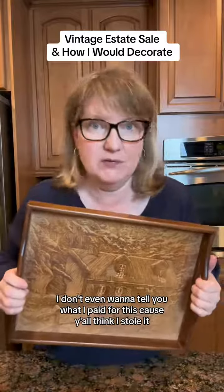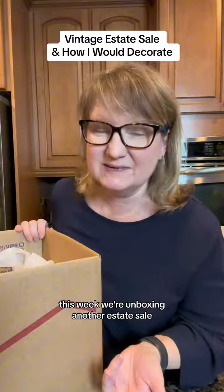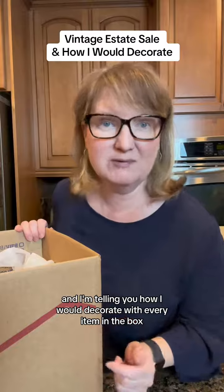I don't even want to tell you what I paid for this because you'll think I stole it. This week we're unboxing another estate sale, and I'm telling you how I would decorate with every item in the box.